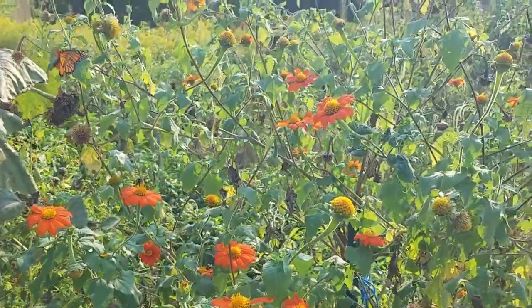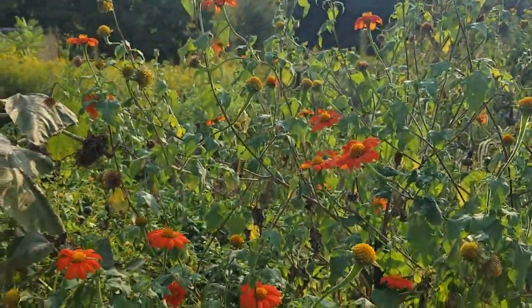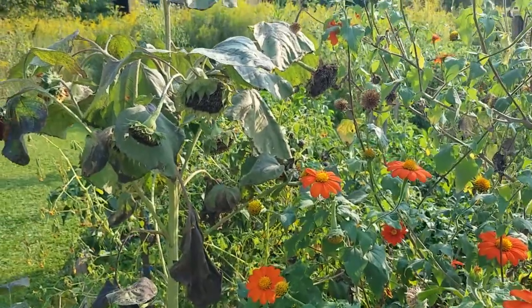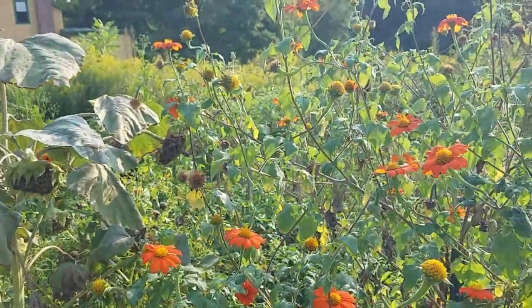It's just really a showstopper plant, and it doesn't really self-sow here, probably because the seeds are so delicious and the finches will eat them just like they will from the sunflower right there. That monarch's coming back in.